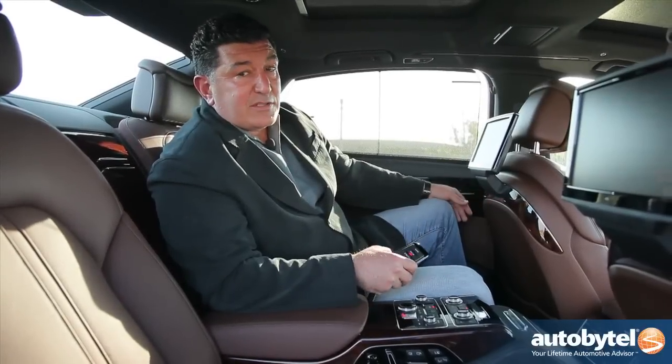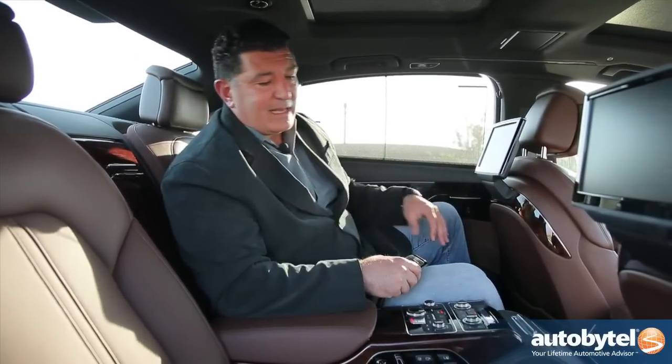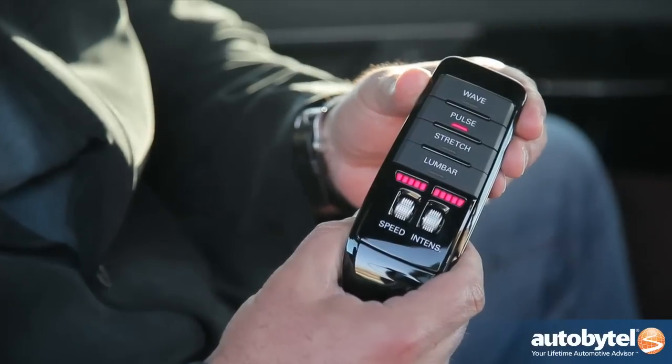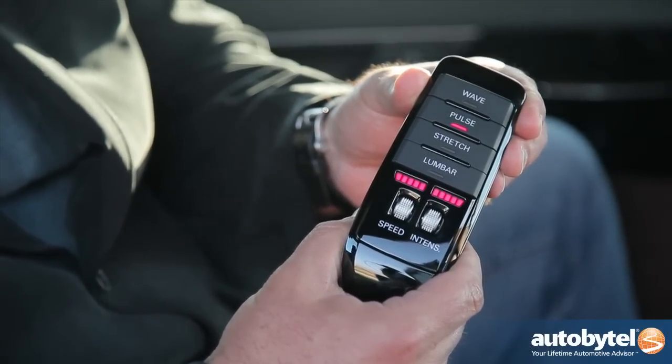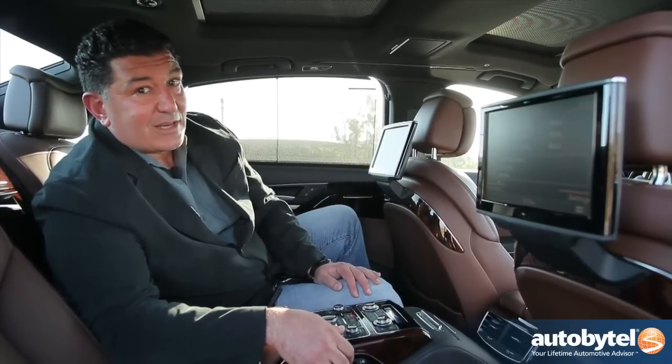The $11,250 executive seating package is worth every penny. These seats of course recline, but they also massage — wave, pulse, stretch, lumbar — and you can even control the intensity. Look at these massive screens: you can watch video back here and even tilt the screens electronically. This is some serious luxury.